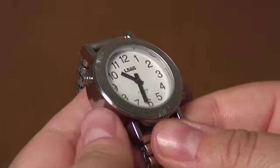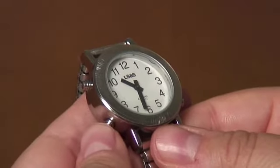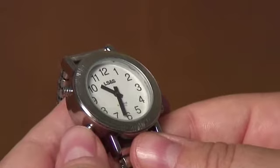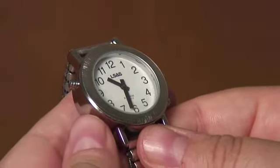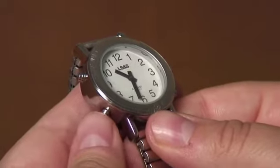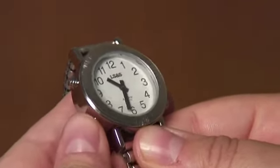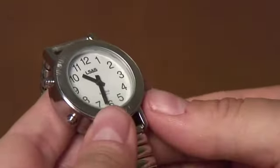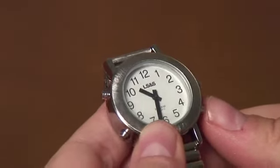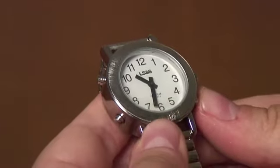To set an alarm on this watch, use the eight o'clock position button — same as before — to choose your alarm hour and minute. To turn the alarm on or off, simply quickly hit the eight o'clock button without holding it in, and that will toggle it for you. In order to turn on the hourly chime feature, quickly hit the four o'clock button and that will turn that feature either on or off as well.